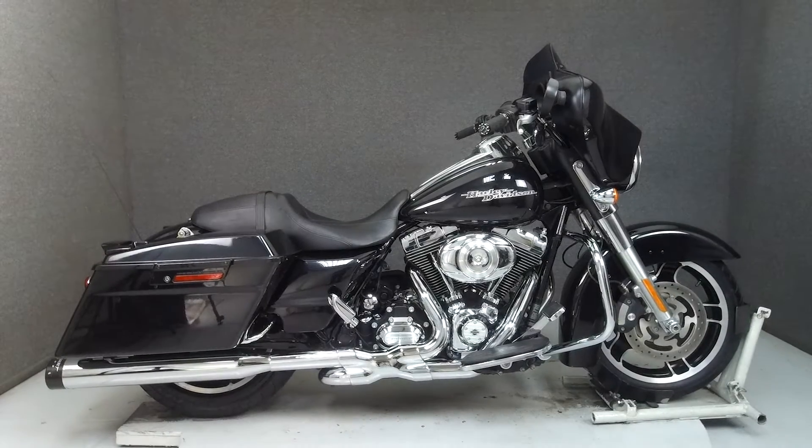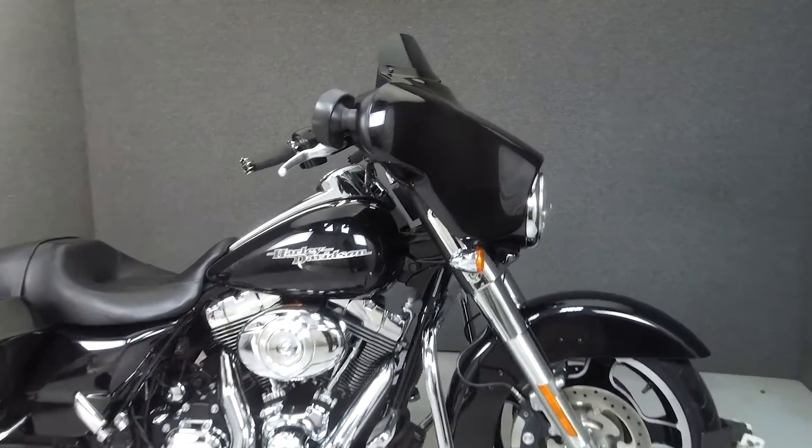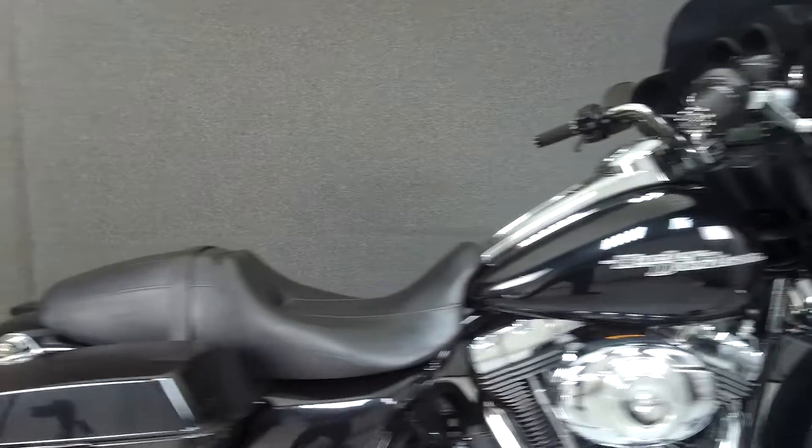Hey everyone, this is Keegan from National Power Sports. Today we're taking a look at this 2013 Harley-Davidson Street Glide with 14,372 miles.